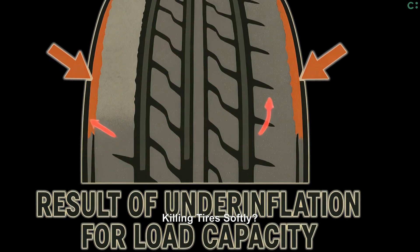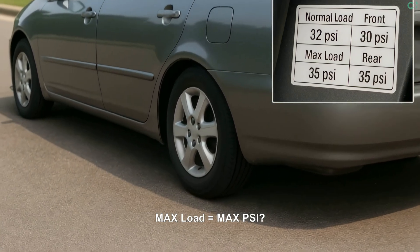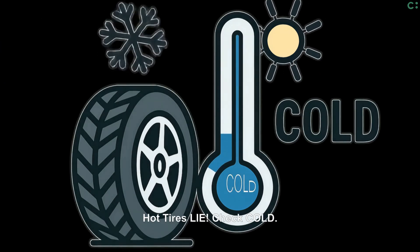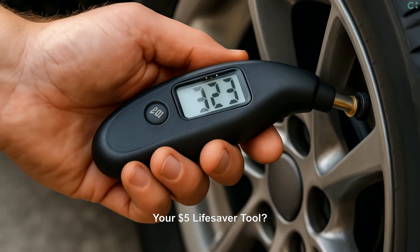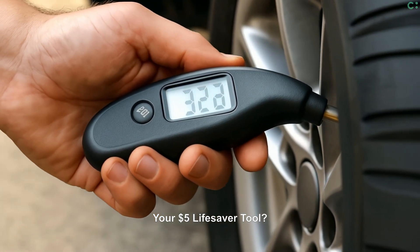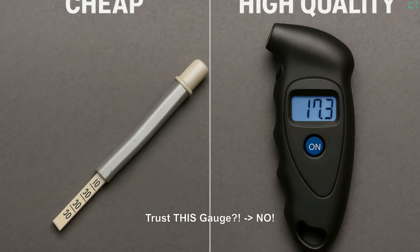Hauling heavy cargo or people? Your sticker might list higher load pressures. Always check your tires cold — invest just a few dollars in a reliable gauge, press it firmly. Remember, your pressure reading is only as accurate as your gauge.